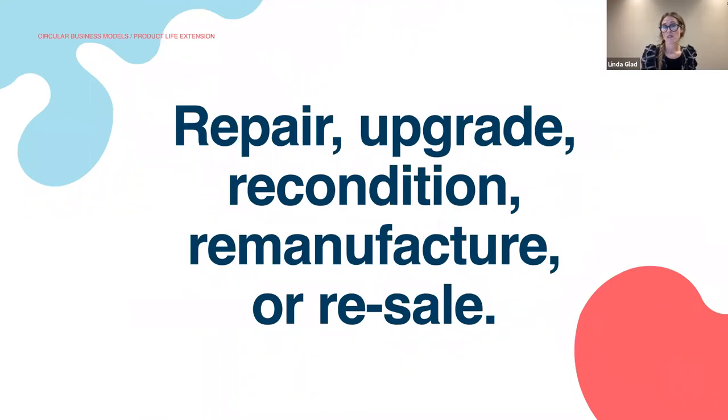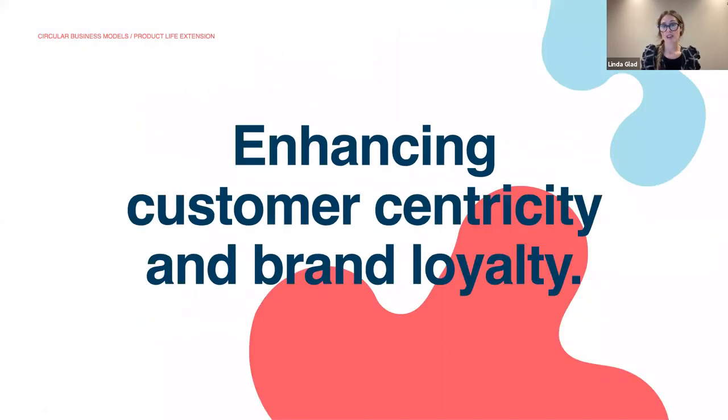Product life extension can be done in a number of ways, as well as its revenue model. It's done through repair, upgrades, component reconditioning, remanufacturing, or resale on secondary markets. And by engaging customers to extend the use of products they own, companies are able to create additional touch points with the customers, which enhances customer centricity within the organization as well as contributing to brand loyalty.